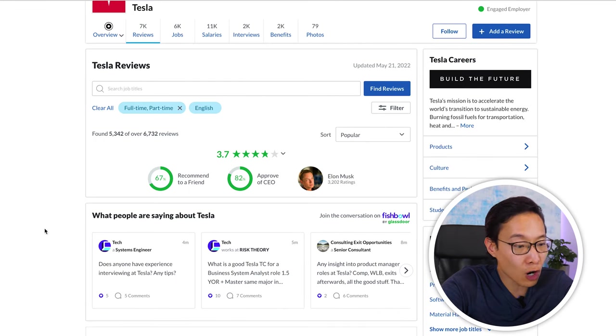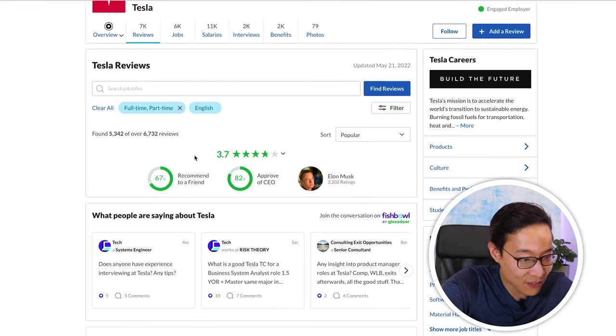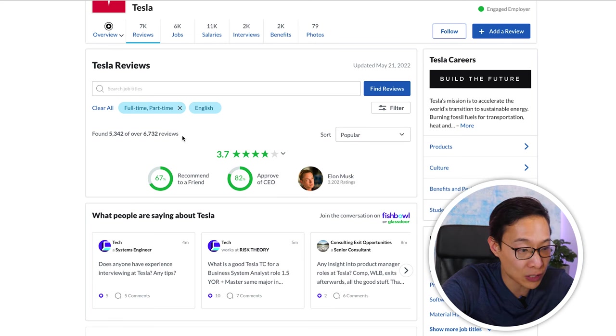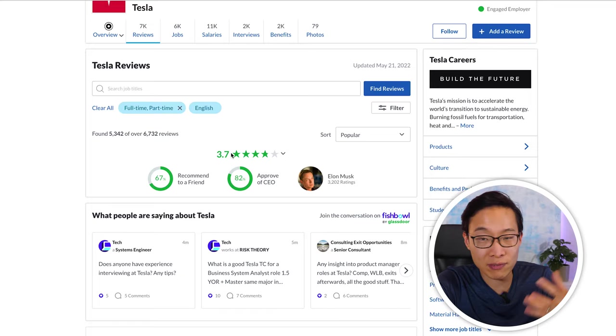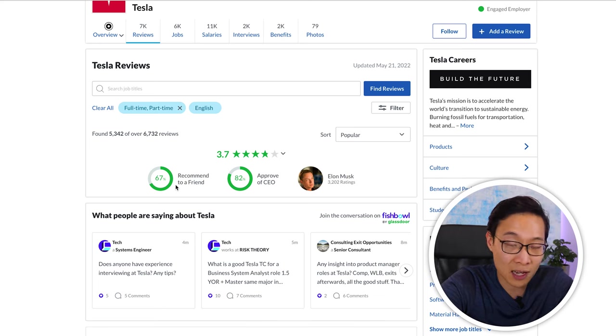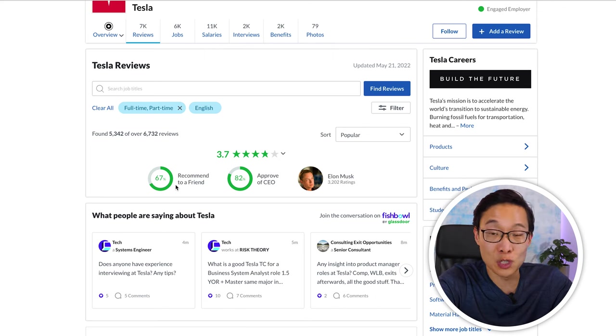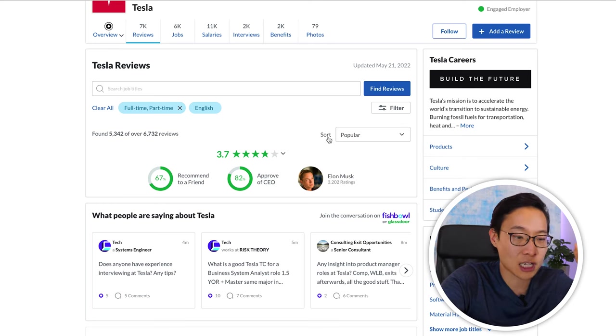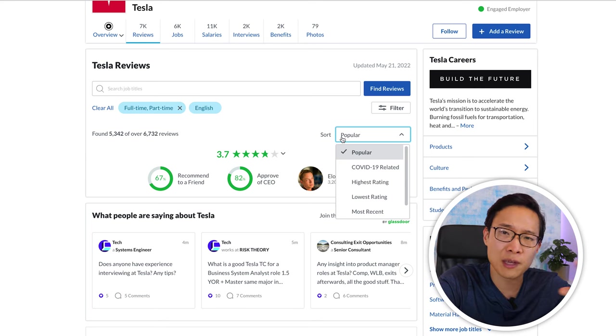On Tesla's Glassdoor page, employees have given it 3.7 out of 5 across over 6,700 reviews — a solid and significant data sample. I'd say it's a little above average. 67% of employees would recommend working at Tesla to a friend, which is pretty high. 82% approve of CEO Elon Musk, also pretty high. Instead of sorting by most popular — which can surface old reviews — I like to go to most recent to see what current employees are actually saying.